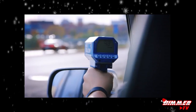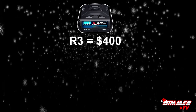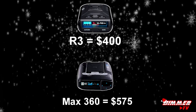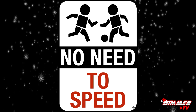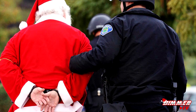The Escort Max 360 also has extreme range, state-of-the-art response time, and pinpoint precision. Whether you choose the R3 at about $400 or the Max 360 at about $575, you'll be protected from unwanted fines and insurance spikes. And remember, in no way am I condoning speeding, so please drive safely and obey local laws and speed limits — that goes for you too, Santa.